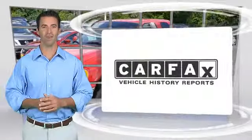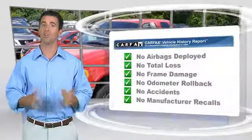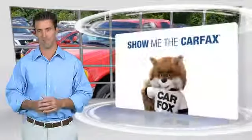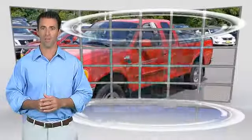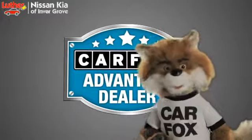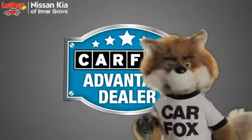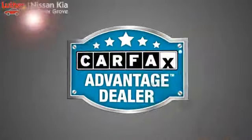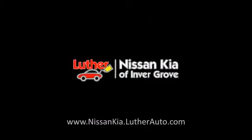Here's another high-quality vehicle with the Carfax Vehicle History Report. Be sure to find a complimentary copy of this report online or contact the dealership. This vehicle qualifies for the Carfax Buy-Back Guarantee. Just say, show me the Carfax at Luther Nissan Kia of Inner Grove, a Carfax Advantage dealer. See you next time.